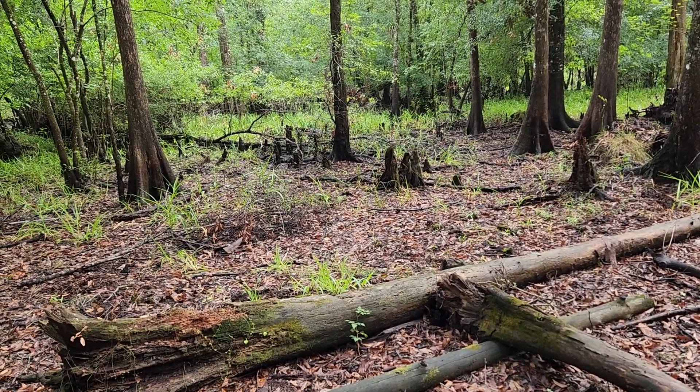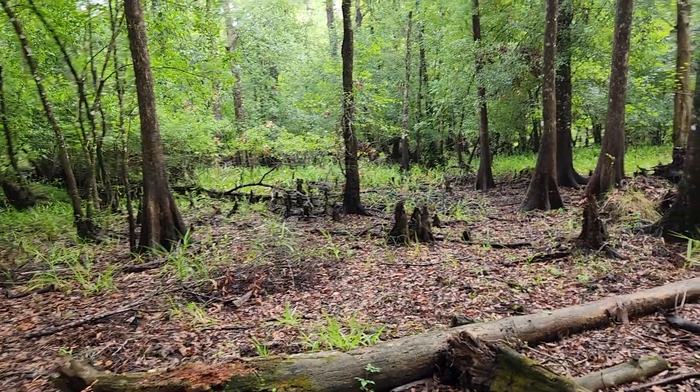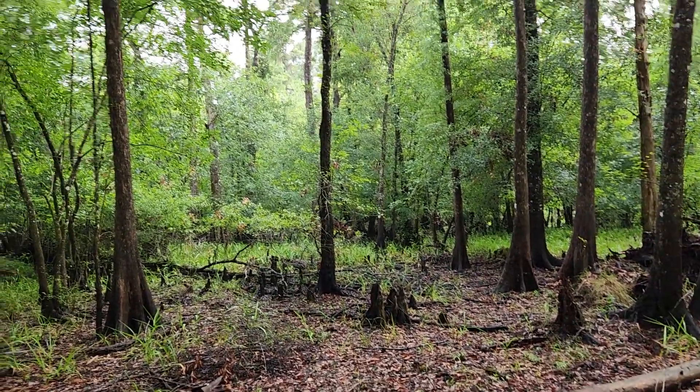Hi, this is Marie with the Mid-Florida Bigfoot research team. I'm here with Chris Hensley and Ruby Jo Brew. It's just absolutely beautiful out here.